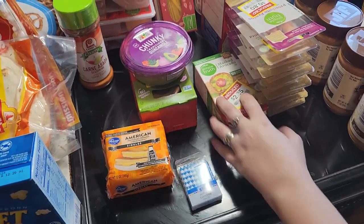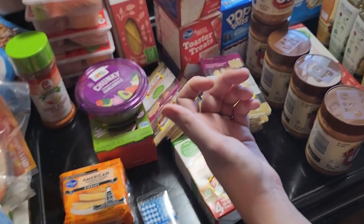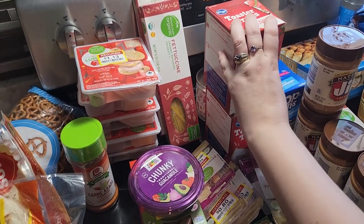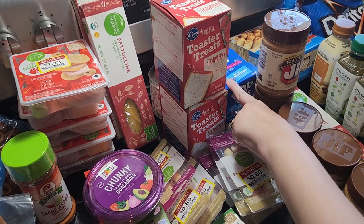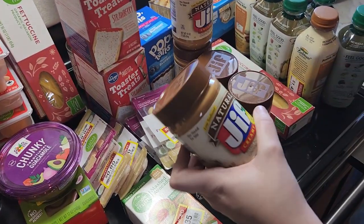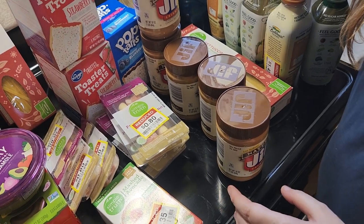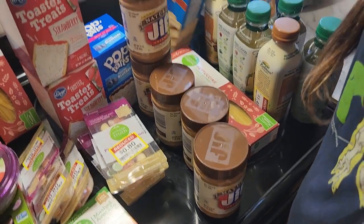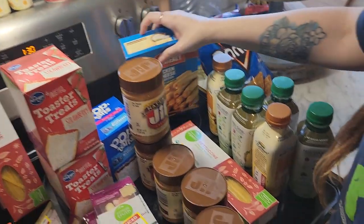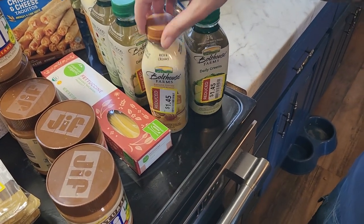We also got carne asada seasoning, guacamole, cheese, birthday candles because we have a bunch of birthdays coming up, more guacamole, and mashed avocado. The beard got a bunch of prosciutto and cheese fettuccine because it was on closeout. Two things of strawberry pop tarts and blueberry — these were actually free with my Kroger digital coupon. The beard's favorite natural Jif peanut butter was on sale. We also got taquitos and Bolthouse Farms drinks — we buy those when they're reduced every month.